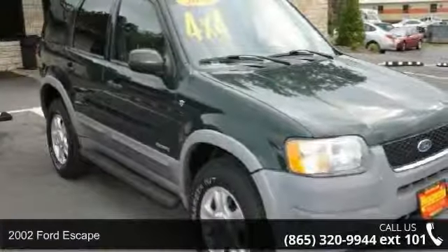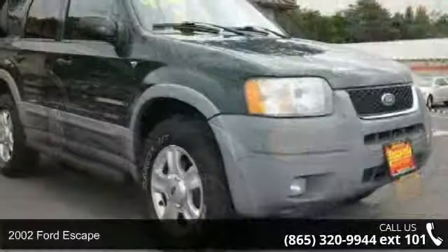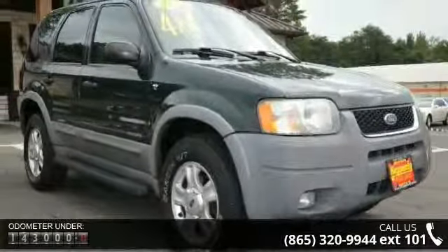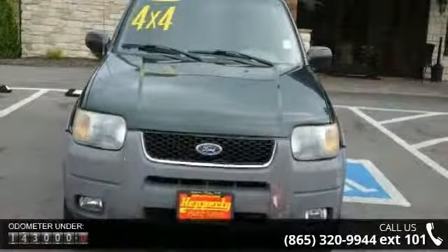Imagine yourself in this 2002 Ford Escape. If you are looking for an automobile with great features, look no further. This vehicle comes with a reliable six-cylinder engine connected to a smooth shifting automatic transmission.